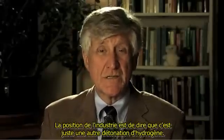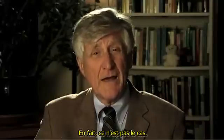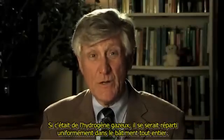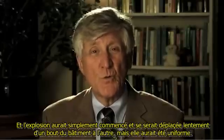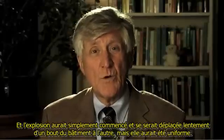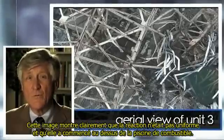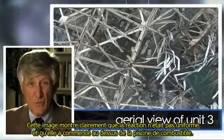Now, the industry's position is that this is just another hydrogen detonation. In fact, it's not. If it were hydrogen gas, that entire building would be uniformly distributed with hydrogen, and the explosion would have just started and moved slowly from one end of the building to the other — it would have been uniform. This picture clearly shows that the reaction was not uniform, and that it started over the fuel pool.